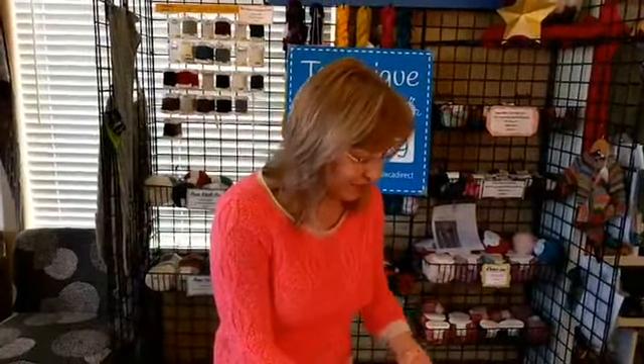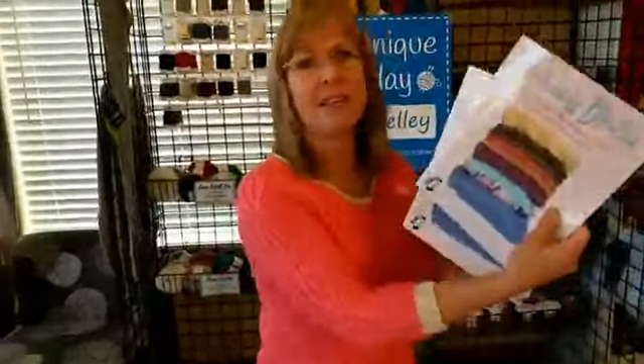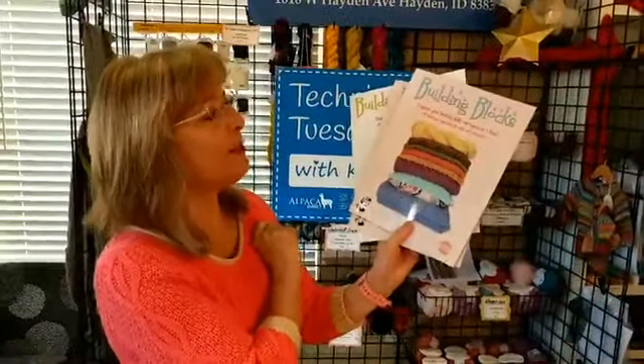Good morning! This is Kelly Hobart from Alpaca Direct and I'm so happy to be here with you today. We are going to be talking about the Building Blocks book by Michelle Hunter. I've talked about her many times in the past — she's a fantastic teacher. She has this beautiful book, and she also has Building with Lace and Building in Color.